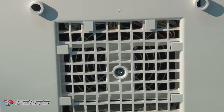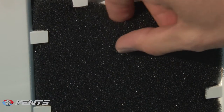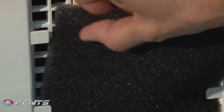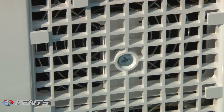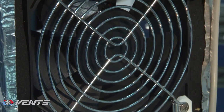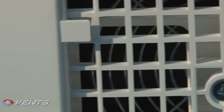The supply and extract air is purified by two built-in G3 class combined filters. The filters are efficient against dust and insects, protecting the internal ventilator components from contamination. The filters also have antibacterial treatment. To clean the filters, use a vacuum cleaner or rinse with water, which does not affect the antibacterial properties.